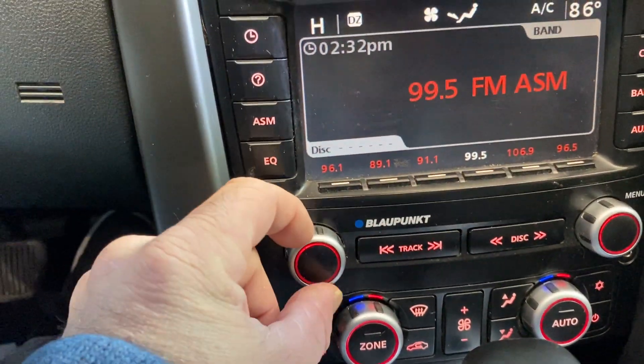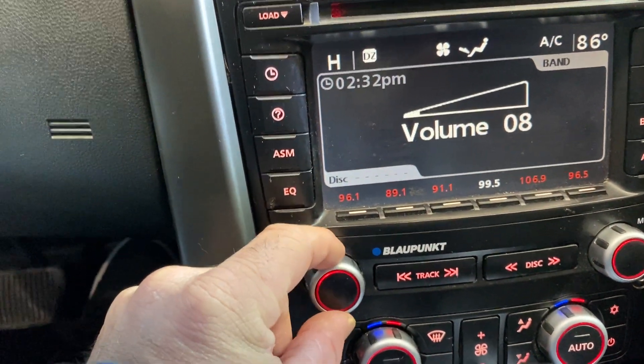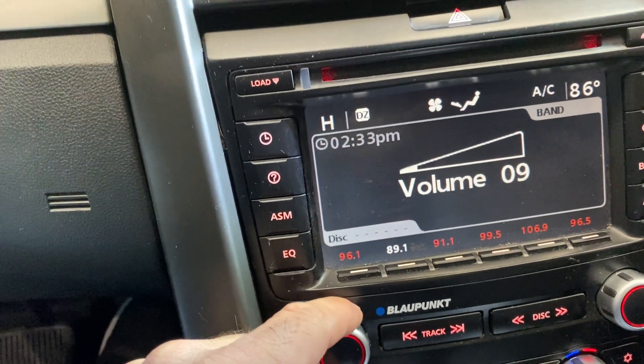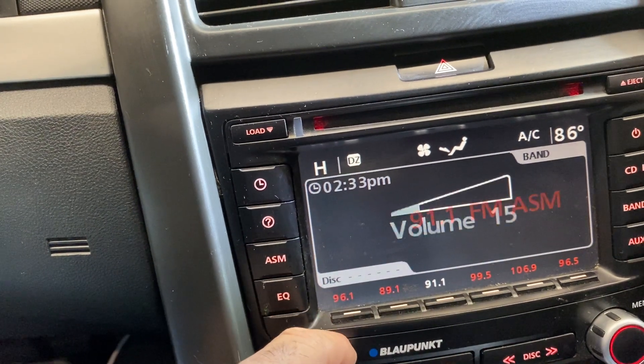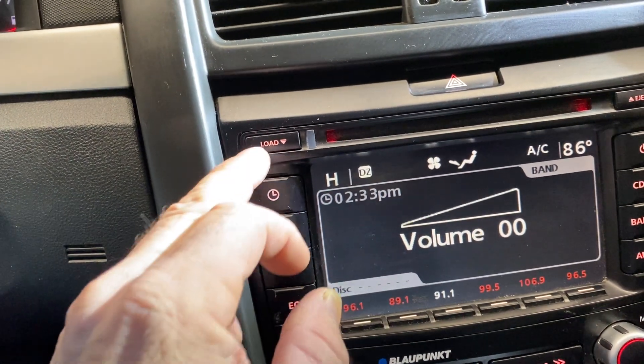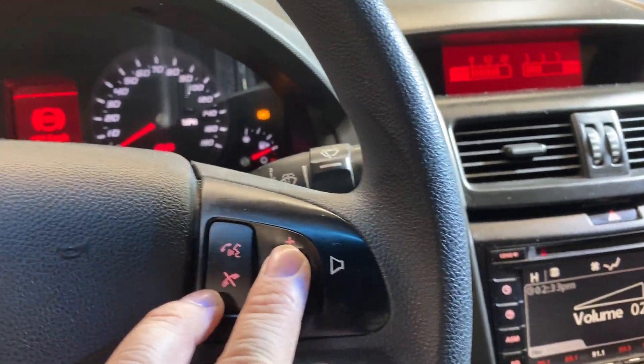It does have the Blaupunkt stereo in it. We're inside a building right now so this one will probably come in barely. Anyway, the stereo works — we're inside a metal building so we're not getting any signal right now. You can turn the volume up.